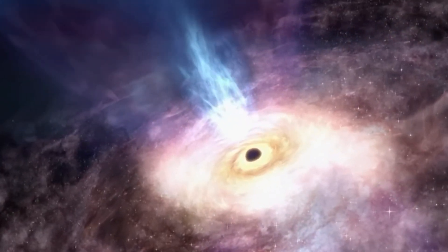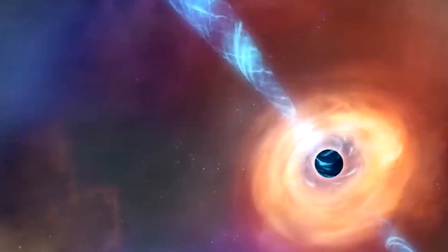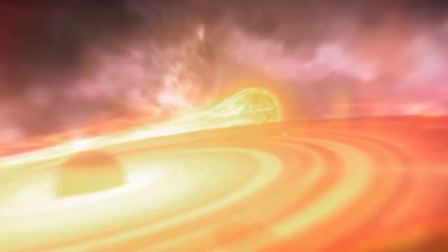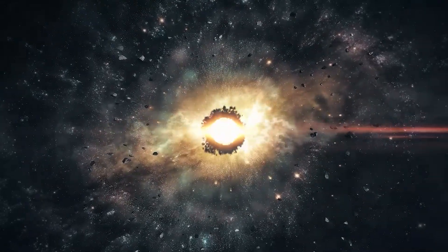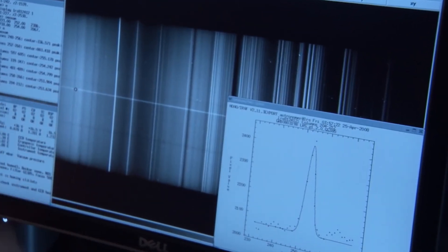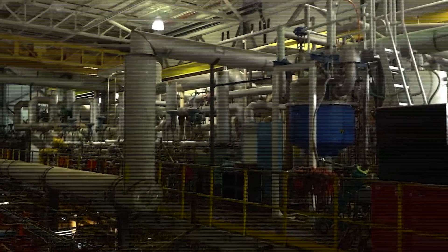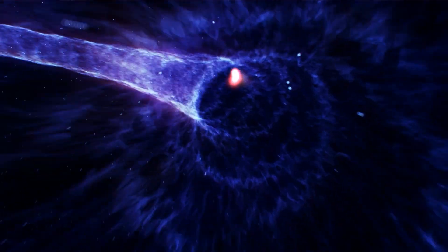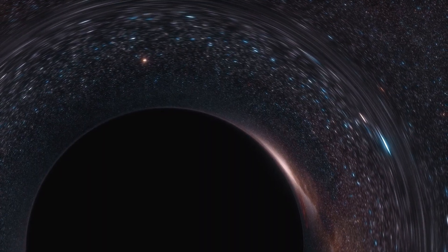According to Hawking, black holes can emit a type of radiation called Hawking radiation, resulting from quantum effects near the event horizon. Hawking suggested that black holes can release tiny particles and energy, allowing them to gradually lose mass over time. This challenged the notion that black holes are completely inhospitable. Scientists have conducted experiments and simulations to explore Hawking's theory, and recently a team even managed to create a synthetic black hole in a laboratory that produced radiation similar to what Hawking predicted.